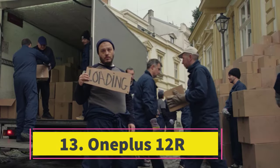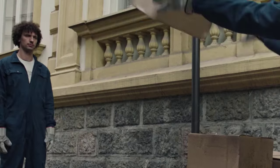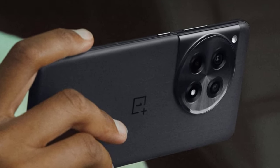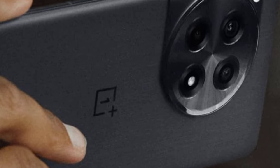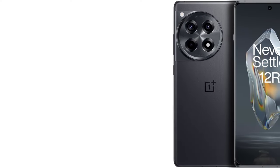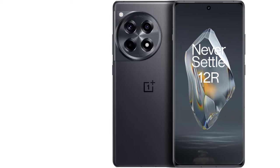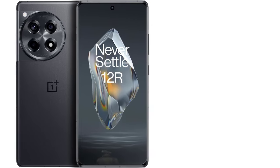Number 13: OnePlus 12R. The OnePlus 12R sets a new benchmark for sub-$500 phones with its features. It boasts a spacious 6.7-inch display with HDR10 Plus support, delivering a visually satisfying experience. Powered by the Qualcomm Snapdragon 8 Gen 2, last year's flagship chip, it provides robust performance within its price range. With up to 12GB of RAM and a choice of 128GB or 256GB of storage — the latter costing an additional $100 — it offers ample capacity for everyday use.